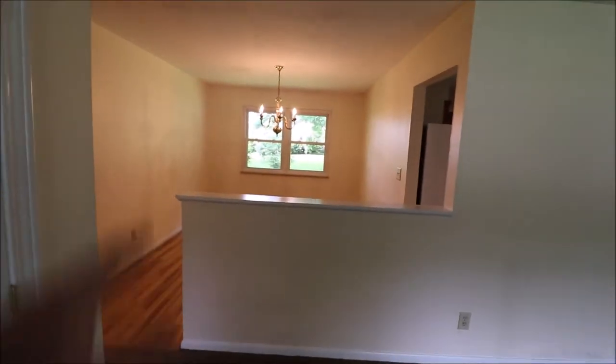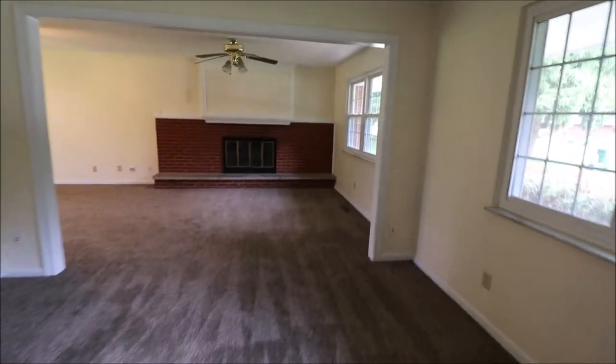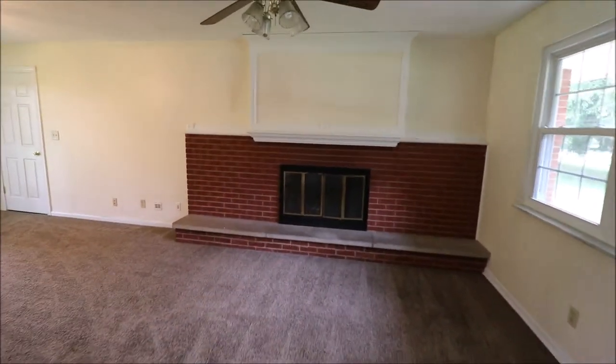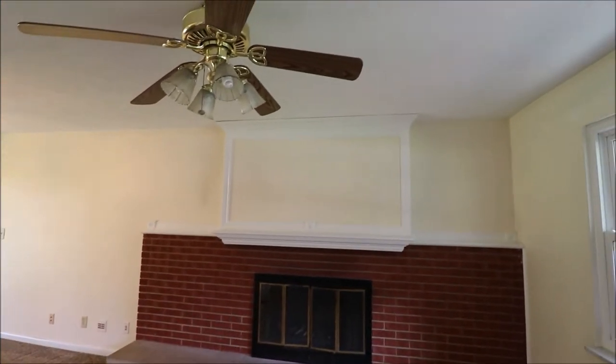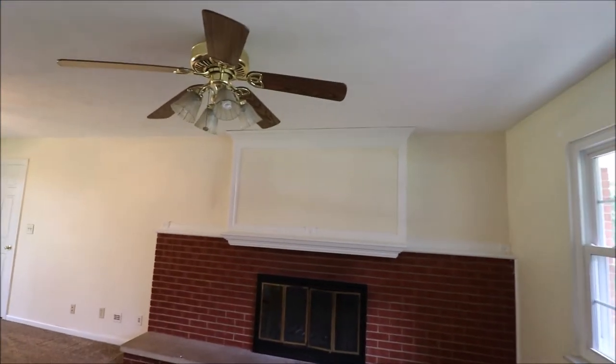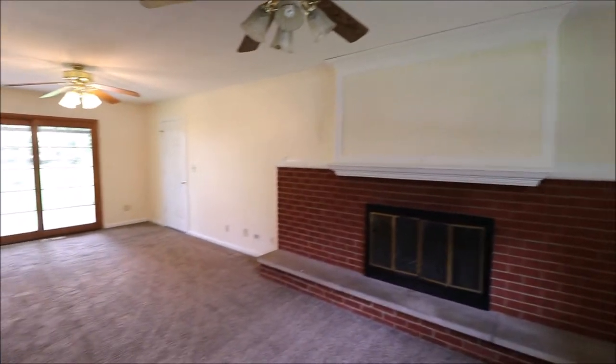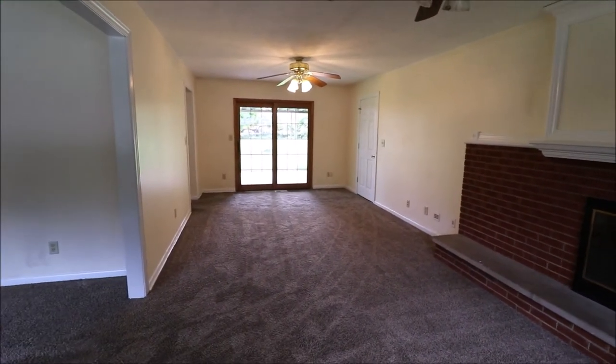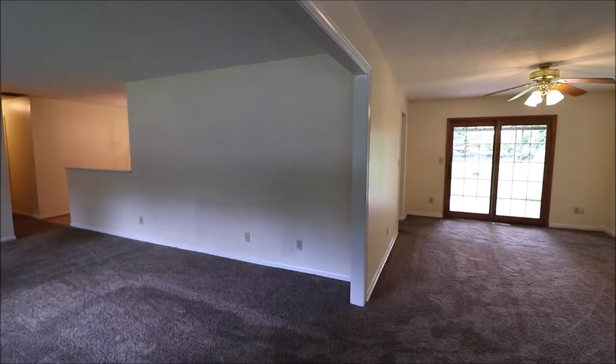There's a formal dining room right here, kind of walled off. And then from the living room, we walk into the family room that features a wood-burning fireplace — a great spot for a picture or a large screen TV.